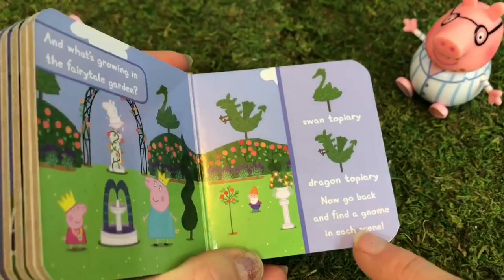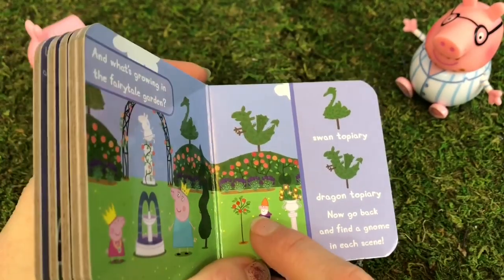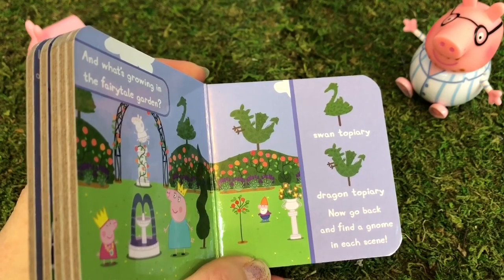Now go back and find a gnome in each scene. Did you spot the gnome on each page?